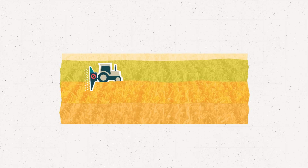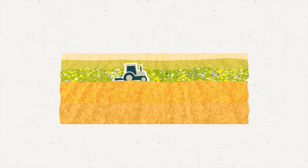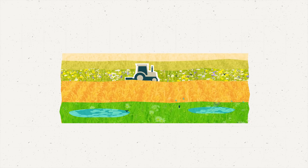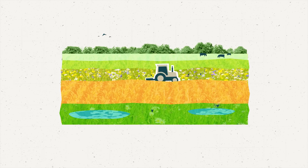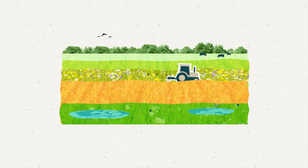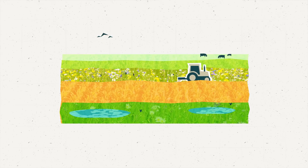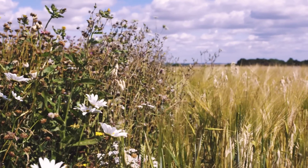Thinking about our wildflower margins that are diverse and full of colour, having ponds, seed-rich habitats with feed for birds over winter, hedgerows that are flourishing and diverse and providing nesting and foraging habitat — all so that we've got a food system that's working for nature and connected habitats around the edges of the field.